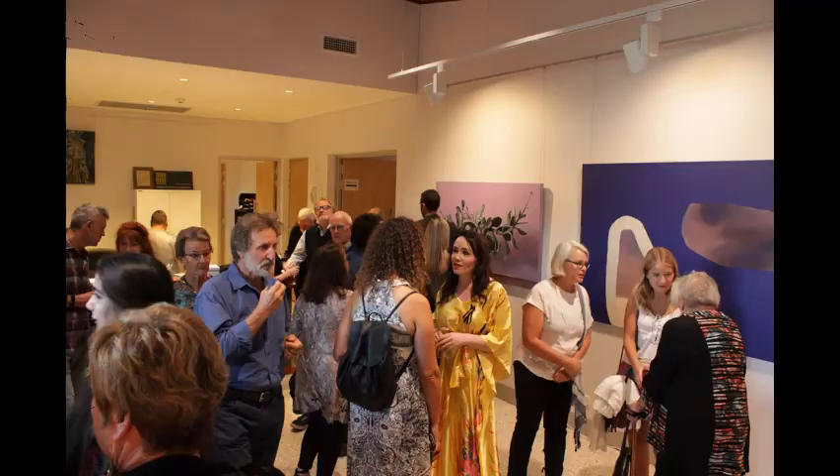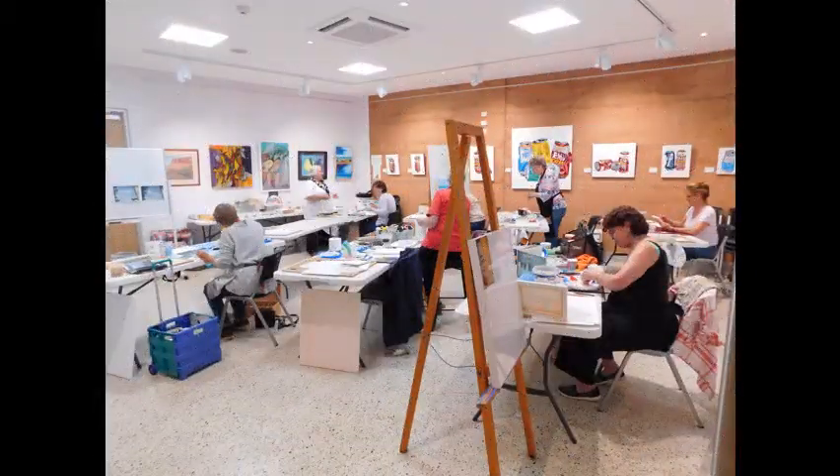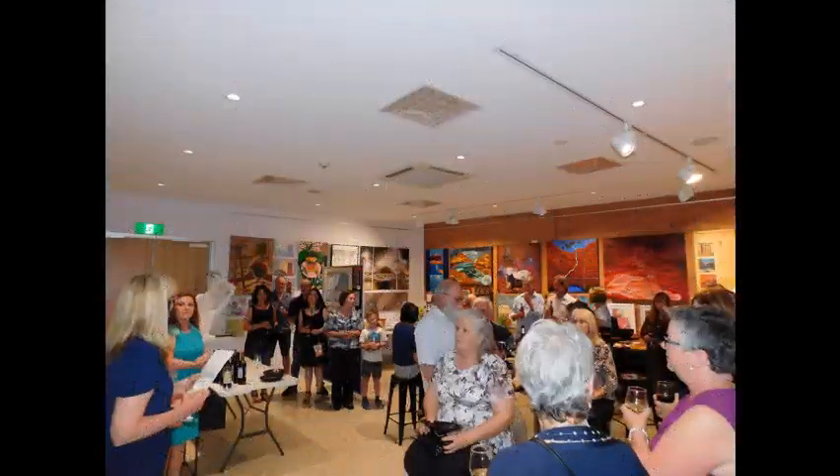We also have a studio space where workshops and art classes are held. It is also where we hold our studio club — a great opportunity for artists to bring in their paint and canvas and enjoy working in a group of like-minded people on Thursdays for a mere $200 a year.